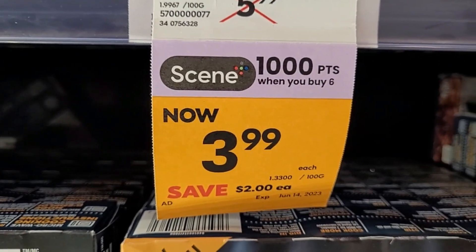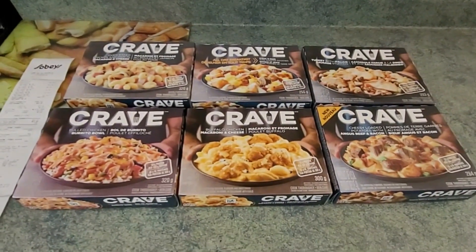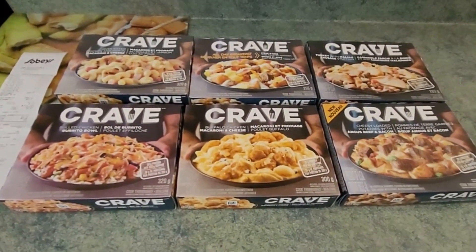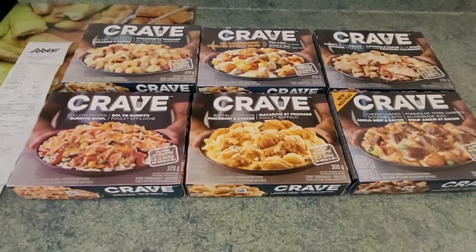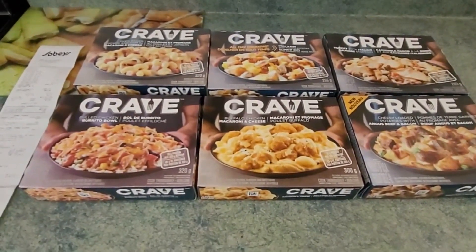Buy six, get 1,000 Scene points. I'm way more excited about this hack after actually seeing the prices in store of these frozen meals plus other similar frozen meals. This is amazing.